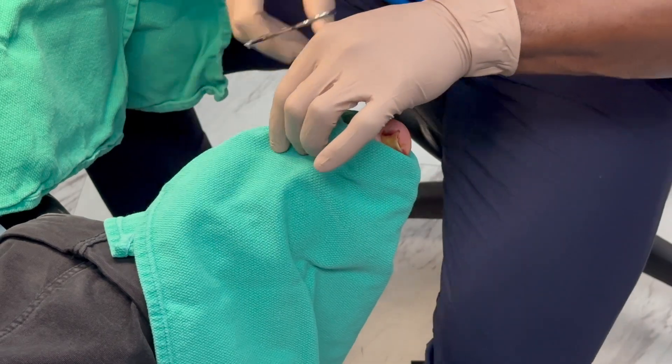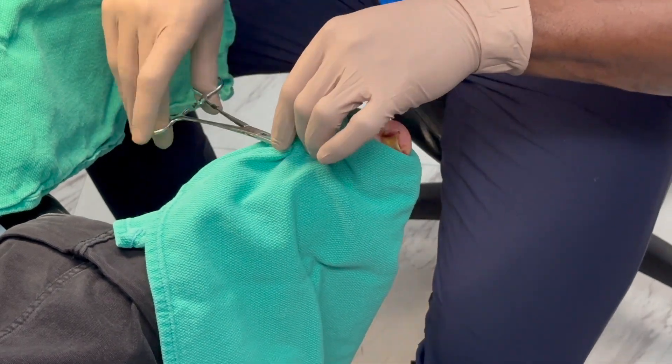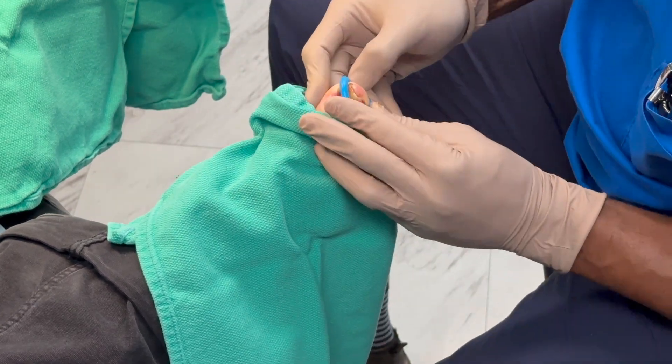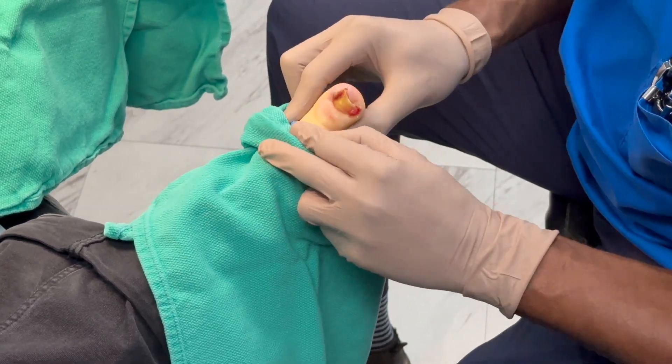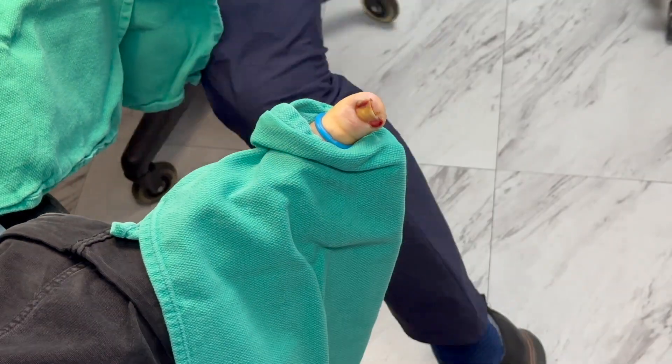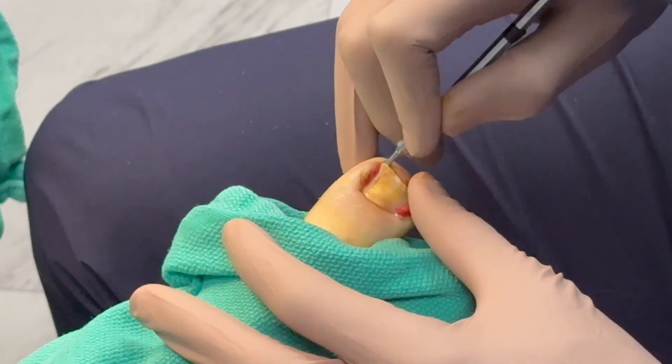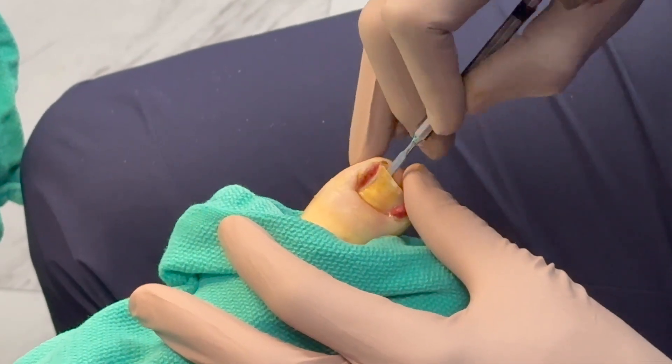Prior to surgery, we have some specialized instruments and techniques we can use in the office that may improve or even solve the problem. The procedure itself is straightforward and usually takes about 10 minutes. First, I'll numb your toe with a local anesthetic so you won't feel any pain during the surgery. The surgery is never started until I'm absolutely sure you won't feel anything.